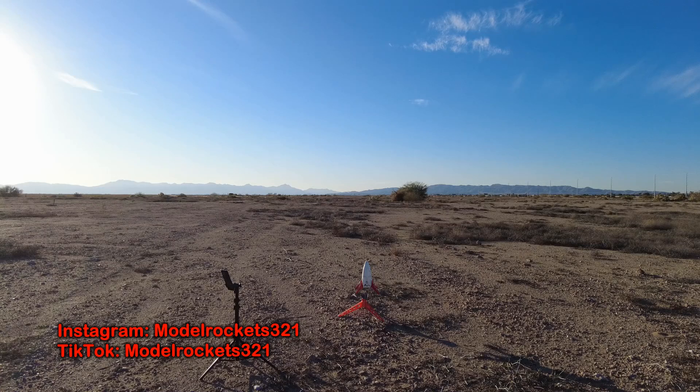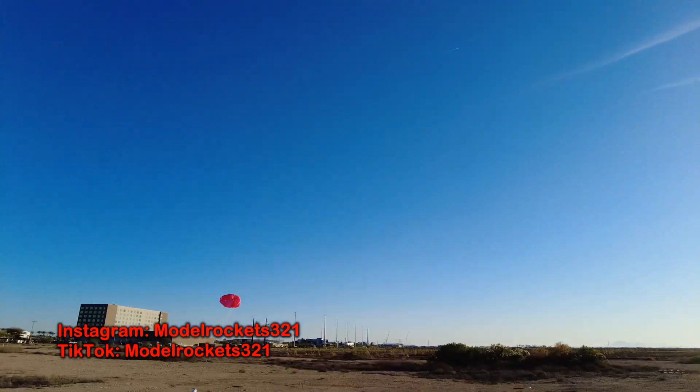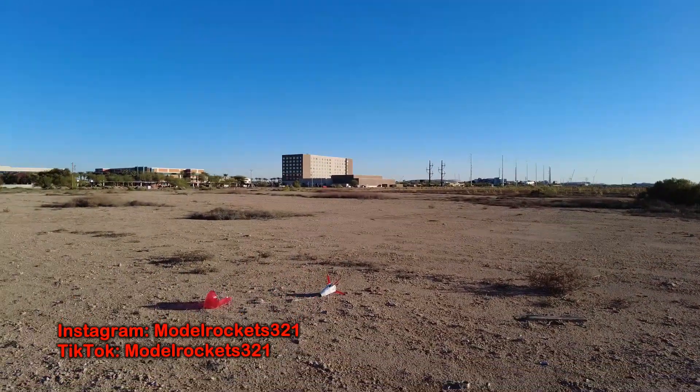All right guys, Model Rockets321 here, about to launch the Mars lander on a C53. Here we go — 3, 2, 1. There it is! Nice. Turned around, nice. Coming back home to me. Hopefully you guys are seeing this. Coming down pretty quick, and there we go. Landed.